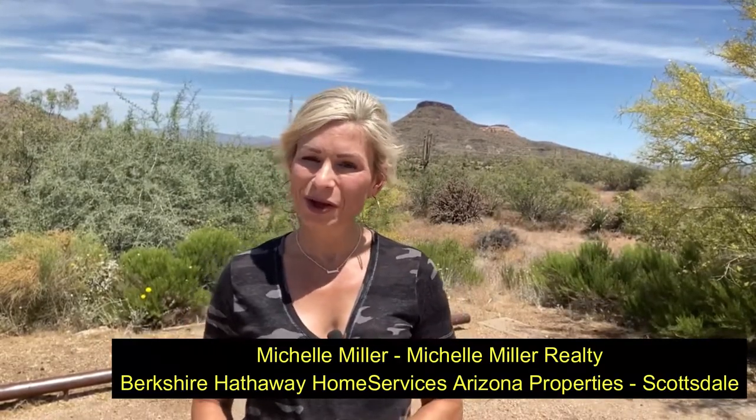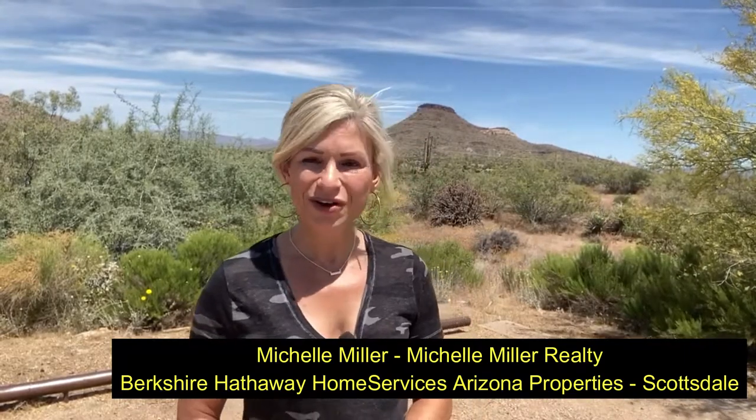If you'd like to learn more about all the great things the Scottsdale area has to offer, make sure to subscribe to our channel below. We usually drop videos on Tuesdays filling you in on all things Scottsdale — houses, amenities, features. Thank you for watching, and make sure to download those hiking tips in the link below. I think you will find them helpful, especially if you've never hiked in this area — you definitely want to do it safely. My name is Michelle Miller with Michelle Miller Realty and Berkshire Hathaway Home Services, Arizona Properties. Happy hiking.